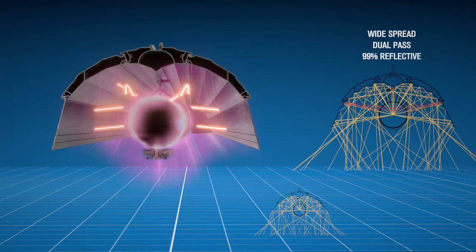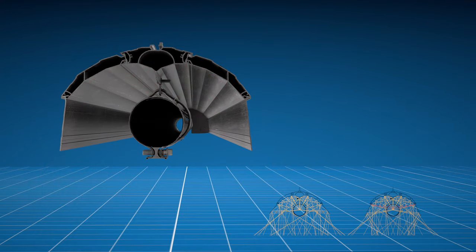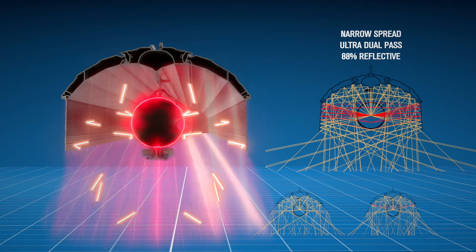When I say dual-pass, what I mean is some of the rays are emitted off of the tube, reflect off of the reflector, and travel back to the tube. What this does is increase the surface temperature of the tube, and through the Stefan-Boltzmann law, we know that that will increase the radiant output.